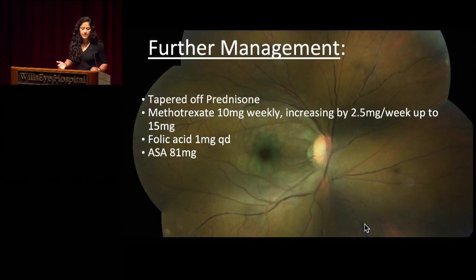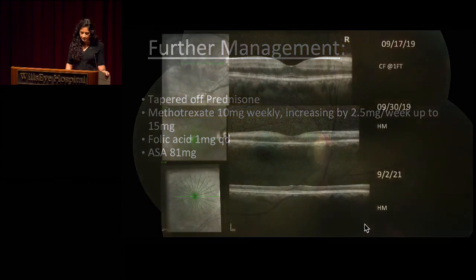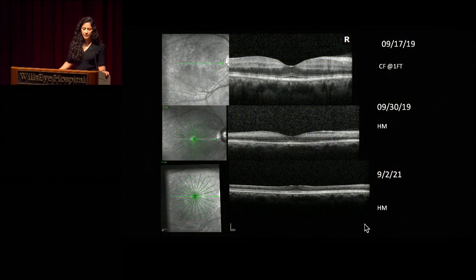Our patient was eventually tapered off her prednisone and started on systemic immunotherapy with methotrexate, initiating at 10 milligrams weekly, then slowly increased to 15 milligrams, in addition to folic acid supplementation and 81 milligrams of aspirin. Here we have a sequence of her OCT scans from initial presentation, then two weeks later, and then a month ago — you can see profound retinal thinning and atrophy of the inner retinal layers, persistent hand motion vision. No neovascular disease has been noted on her exams.